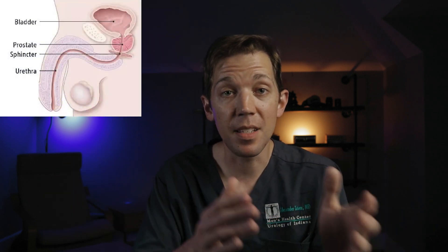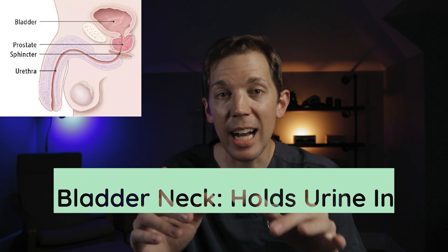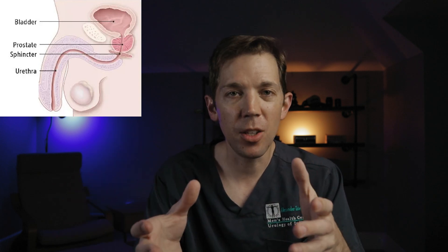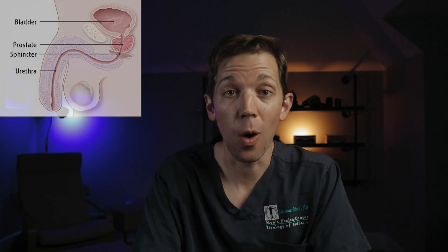Just past the prostate is a small circle of muscle called the sphincter muscle. This muscle is actually under conscious control and is what we can use to start and stop our urine stream. If you're ever sitting on the toilet and try to stop your urine stream using just your pelvic muscles, that's your sphincter muscle at work.